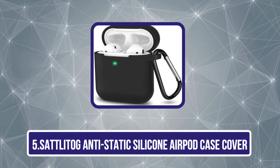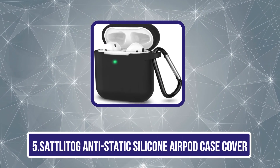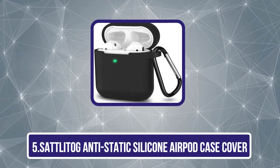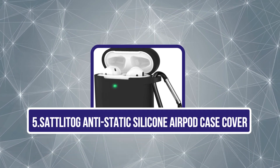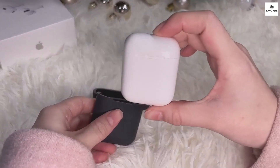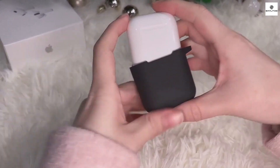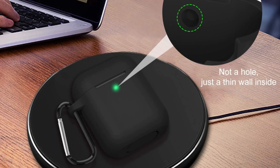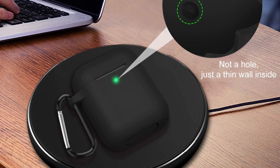Our last choice is the Satlatog Antistatic Silicone AirPod Case Cover. The Satlatog Antistatic Silicone AirPod Case Cover is a must-have accessory for anyone looking to protect and enhance the longevity of their AirPods. Made from premium silicone, this case offers comprehensive protection against scratches, drops, and everyday wear.